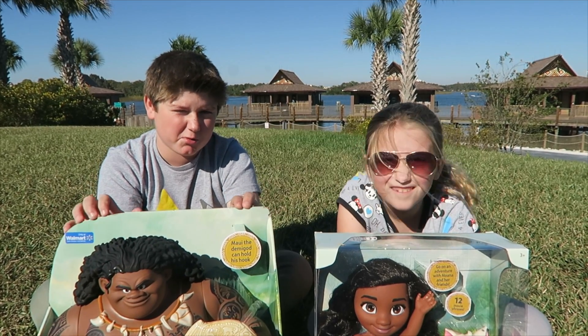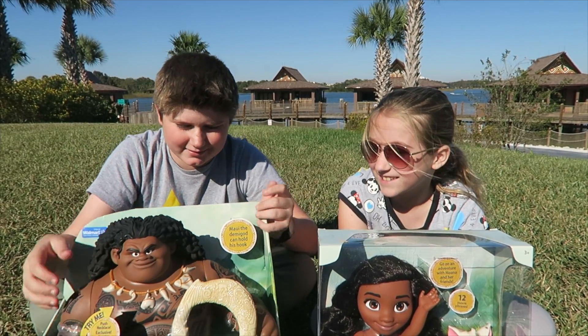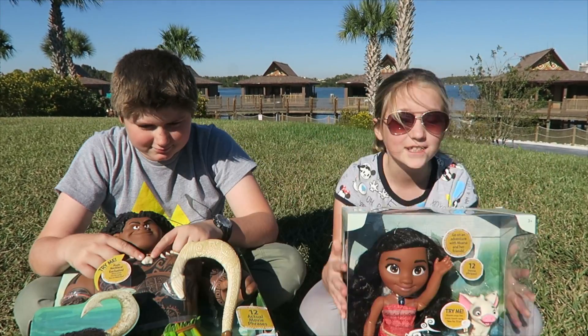Since this is a Hawaiian themed movie, we are doing this at Polynesian. Yay! And this is Disney themed. No Kelly, we're actually in Hawaii. So let's open these up.